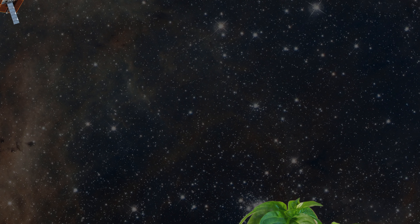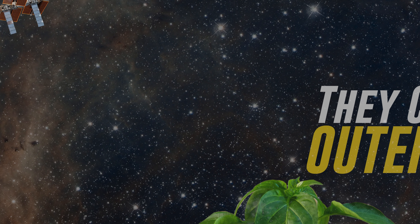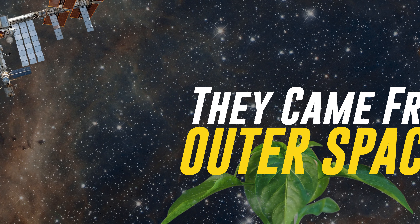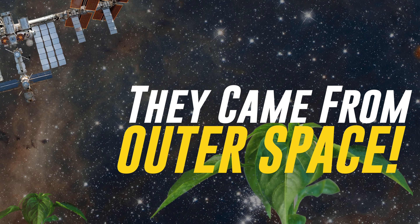As mankind moves off of planet Earth, we're gonna have to bring salsa. So, it's time for... They Came From Outer Space.